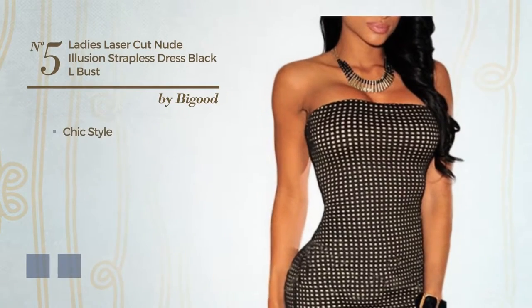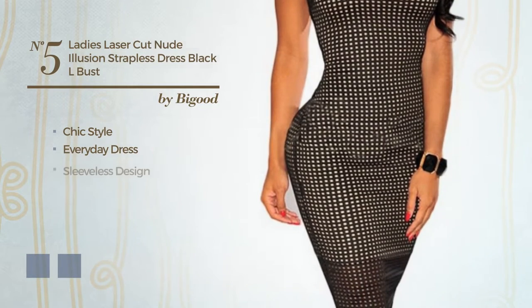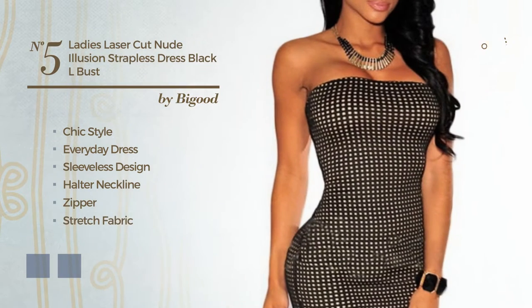Number 5: a hybrid of chic and elegant in this everyday dress. Featuring sleeveless design, with a halter neckline as well as zipper, produced with elastic stretch fabric. The available color variations include black ink and white jade.